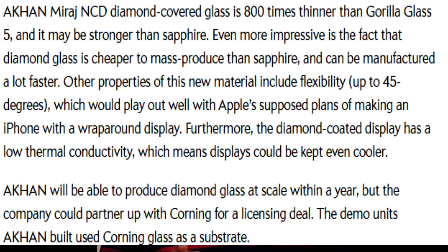The reason I am talking about Gorilla Glass is because of Akhan Semiconductor. Akhan Semiconductor is working on a decent alternative which is expected to compete with Corning Gorilla Glass in electronic devices. They have named it the Akhan Miraj NCD Diamond.